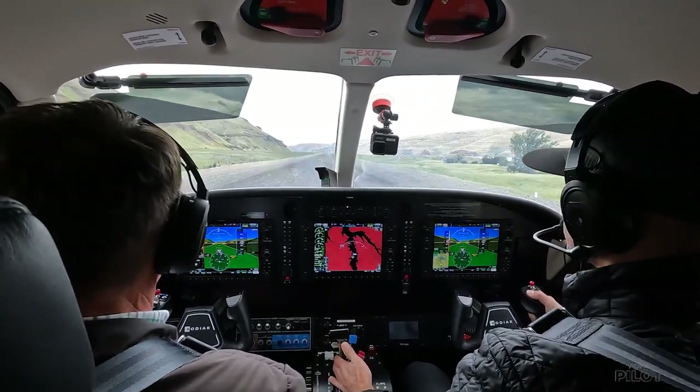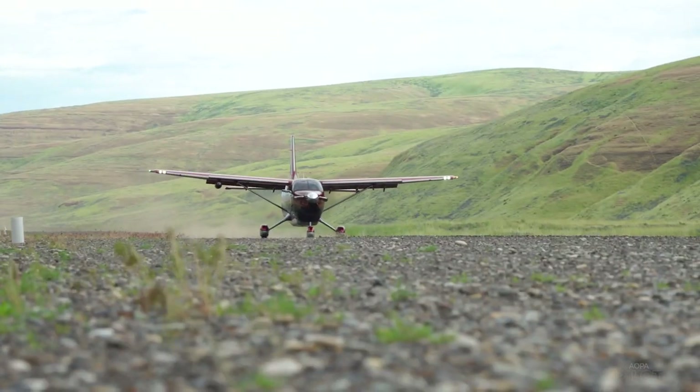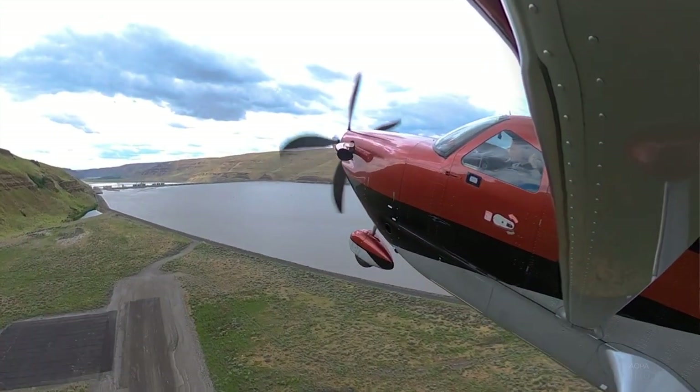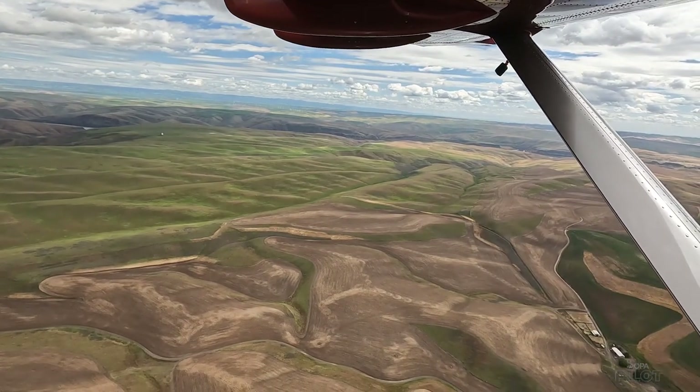A major boost in power is immediately noticeable. Even with four aboard and nearly full fuel, the airplane rockets off this gravel strip in about a thousand feet. We are looking at a climb rate of about 1,800 feet per minute — it climbs like a homesick angel.